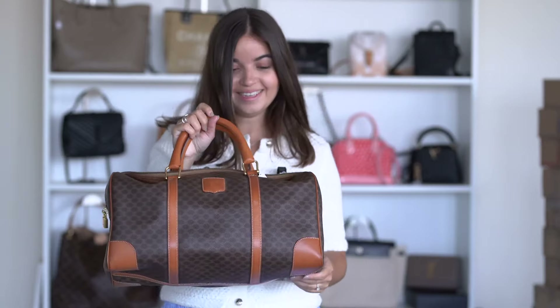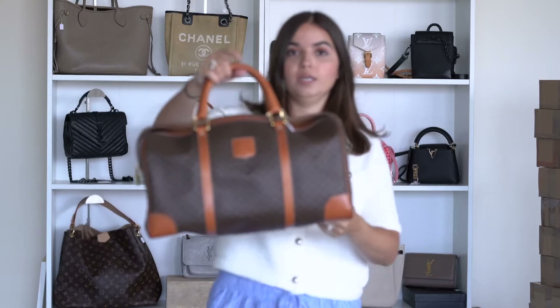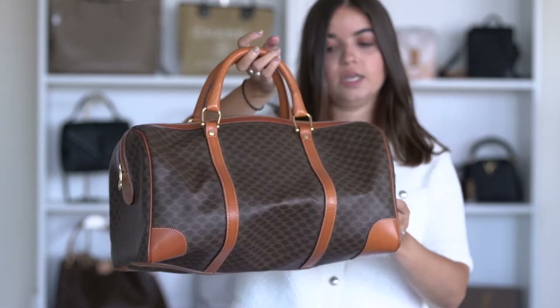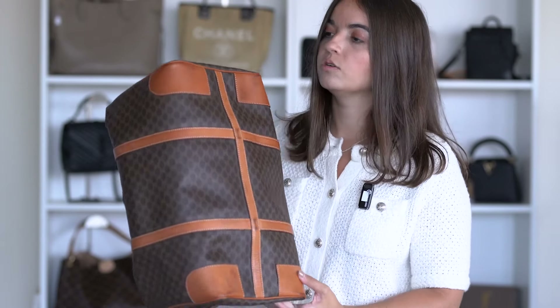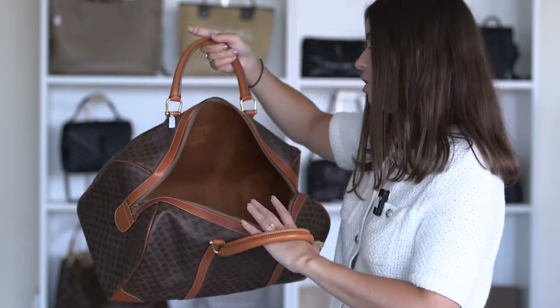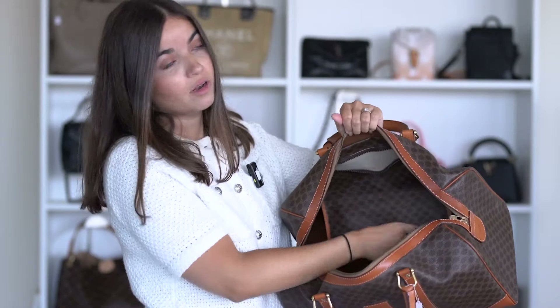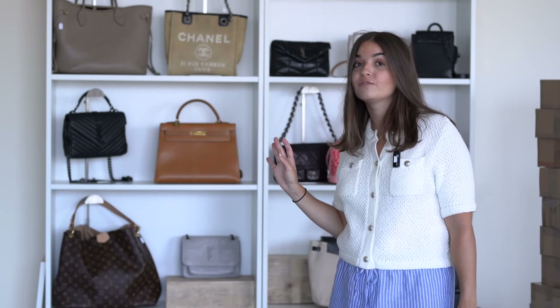The last bag is a Celine travel bag — perfect for a weekend getaway or everyday use. It works as a cabin bag on flights. There's a little padlock, which is so cute. The bottom has some signs of wear and corners are slightly rubbed. Inside is very good with just minor staining and a zipper pocket. It's unisex — both women and men can use it. More bags are visible behind me, all available on the website, and I ship worldwide.